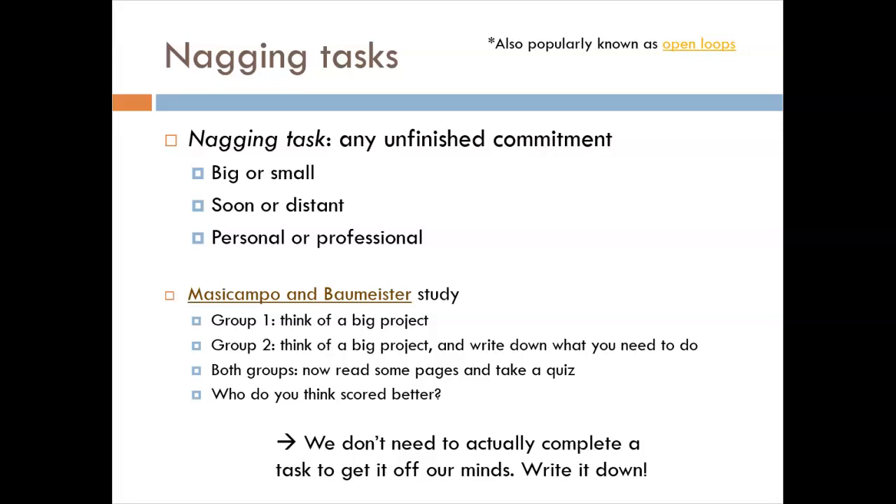A very interesting study is linked here. The researchers separated participants randomly into two groups. In the first group, they had people think about a big project they needed to get done. In the second group, they also had people think about a big project, but then had them write a list of steps to accomplish it. Then they had each group take a reading quiz. Group two scored much better — even though they still had a big project to do and made no tangible progress toward getting it done. All they did was write down what they needed to do. This simple act cleared their minds and allowed them to focus on the next tasks.